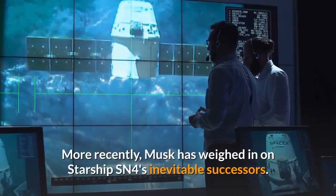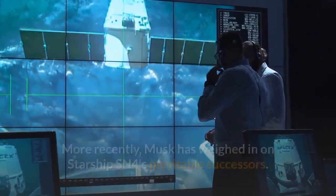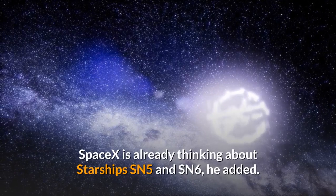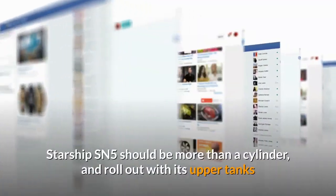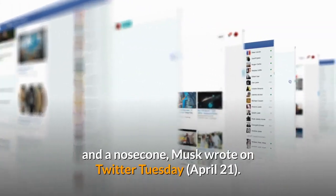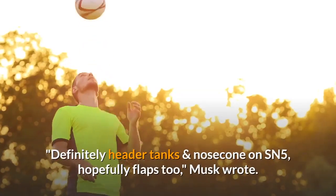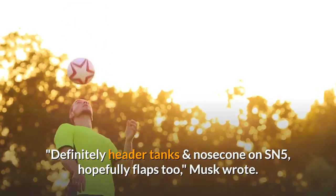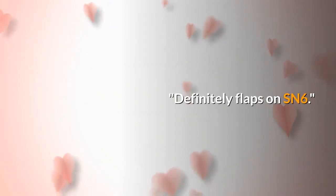More recently, Musk has weighed in on Starship SN5's inevitable successors. SpaceX is already thinking about Starship SN5 and SN6, he added. "Starship SN5 should be more than a cylinder, and roll out with its upper tanks and a nosecone," Musk wrote on Twitter Tuesday, April 21. "Definitely header tanks and nosecone on SN5, hopefully flaps too," Musk wrote. "Definitely flaps on SN6."